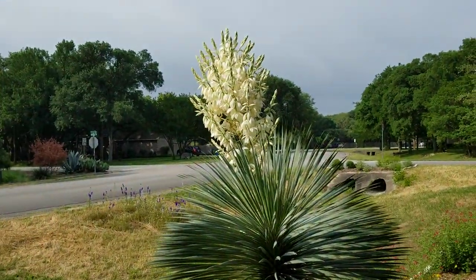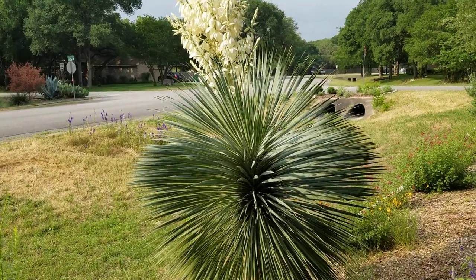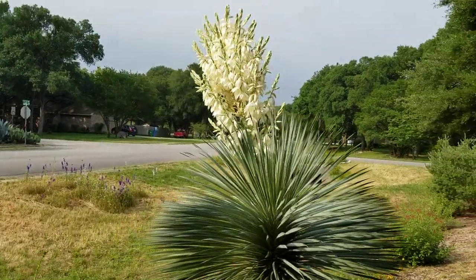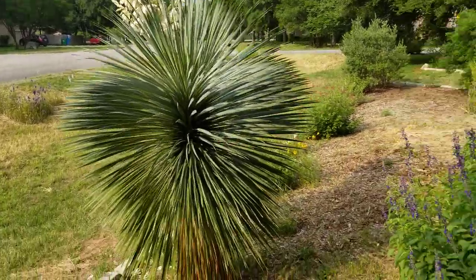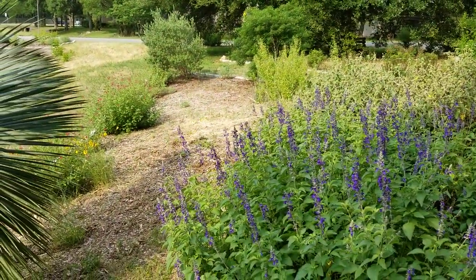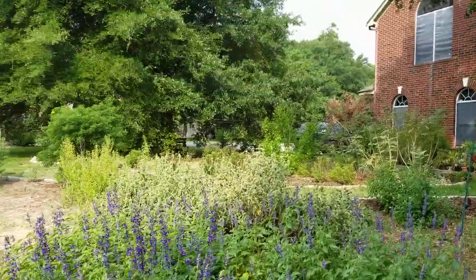This flower has got to be almost four feet tall — the yucca rostrata flower here. I mean it's huge. Look at that, thing is awesome. You can just kind of see everything together here. This used to be all grass — it's grown in really well.